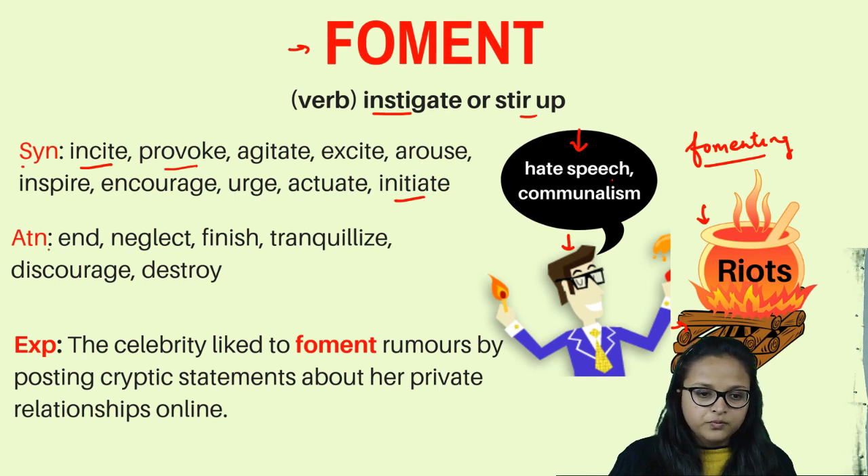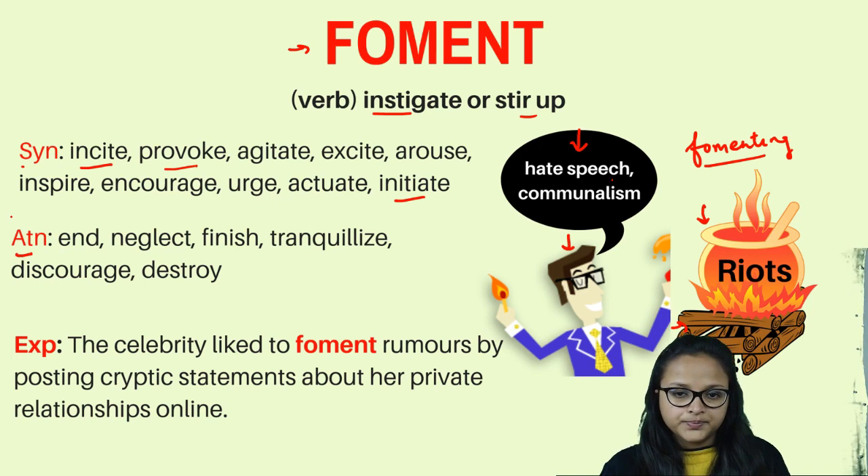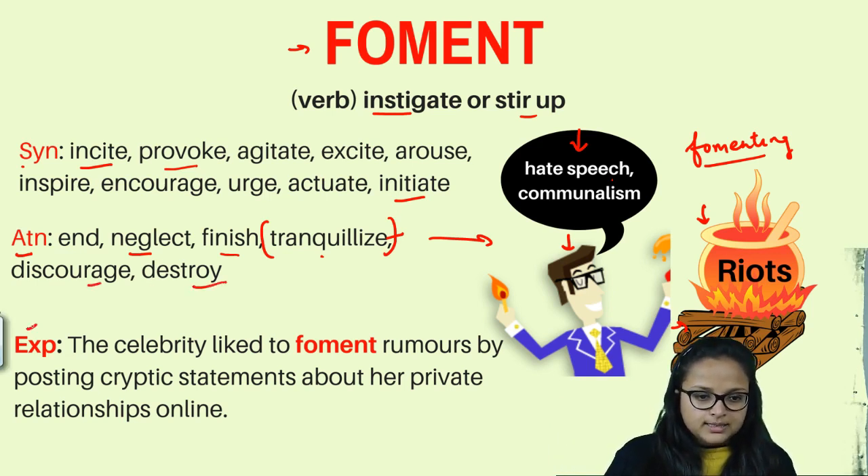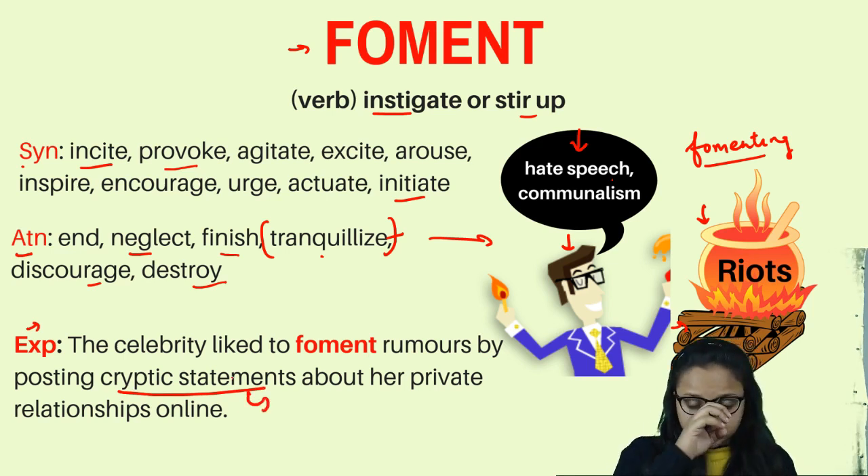Synonyms of foment are incite, provoke, agitate, excite, and arouse. Antonyms are end, neglect, finish, tranquilize, pacify, and discourage — because foment amplifies the severity of a situation while the antonyms calm it. Example: 'The celebrity liked to foment rumors by posting cryptic statements about her private relationship online.' To foment rumors means to cook up rumors.